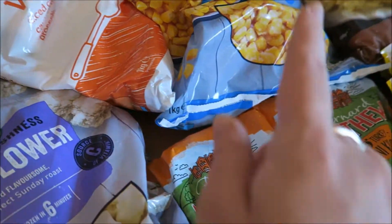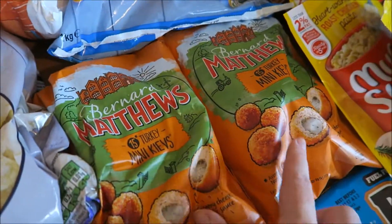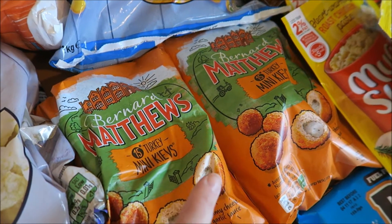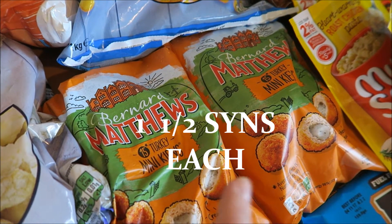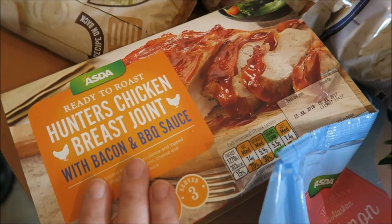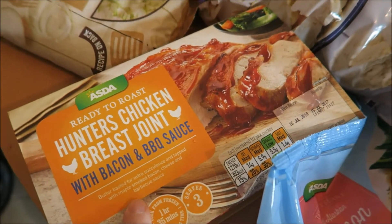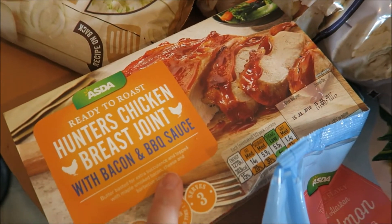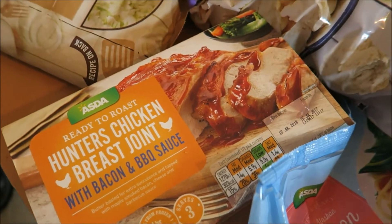Some kitchen roll, some sweet corn, two lots of the mini Kiev balls — the kids absolutely love them and so do I, but I'm not sure how many syns they are, I'll put them on screen. I've got this hunter's chicken and a breast joint. Kay absolutely loves hunter's chicken so I thought this would be a nice cheat meal with loads of salad.